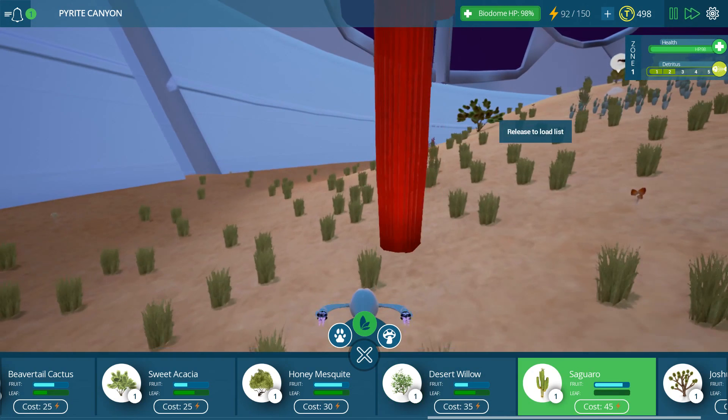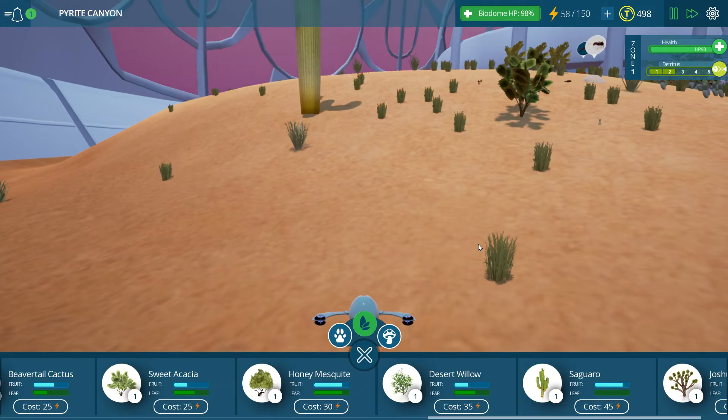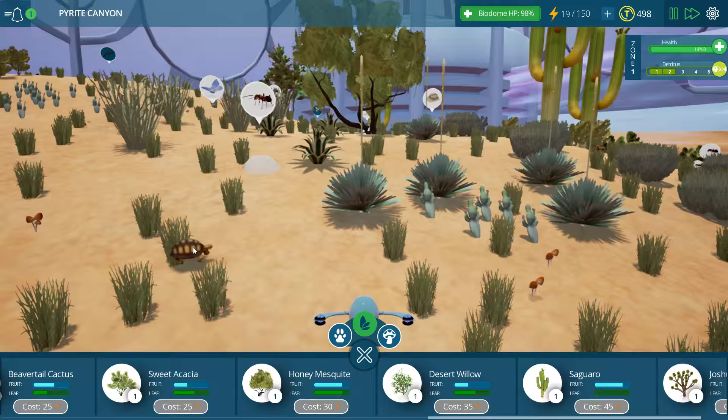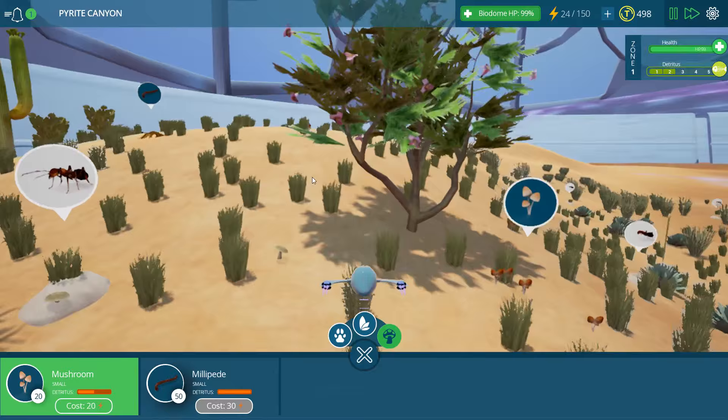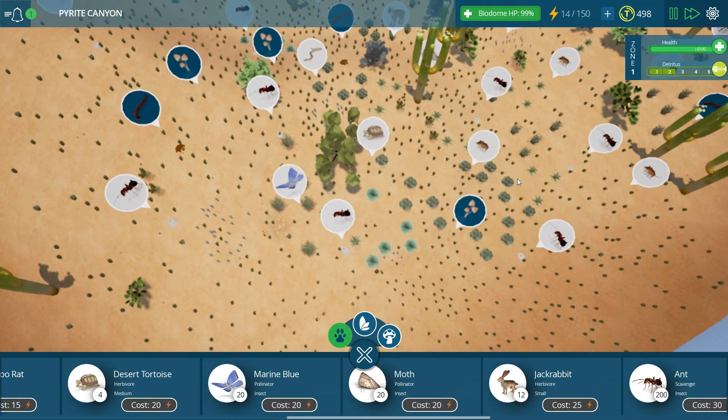I think maybe we could add in some more little herbivores down here. Oh, it was just a mushroom plunking itself down. Let's put in another cactus up here. We still have too much poop - is it your fault, Mr. Tortoise? Are you pooping too much? Desert mushrooms - I'm going to have to figure that out. I just think mushrooms are fascinating, they've always fascinated me.